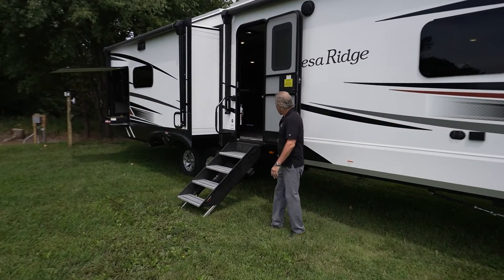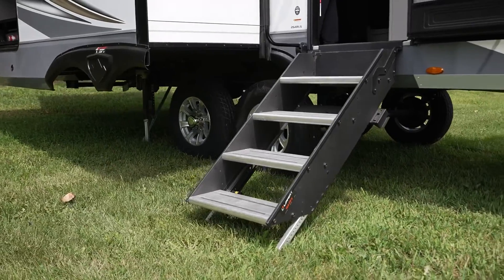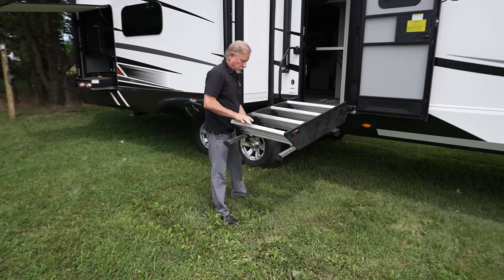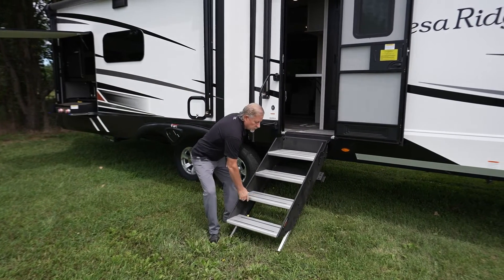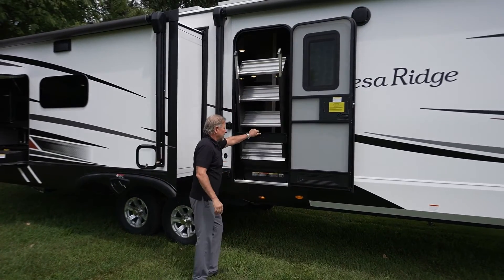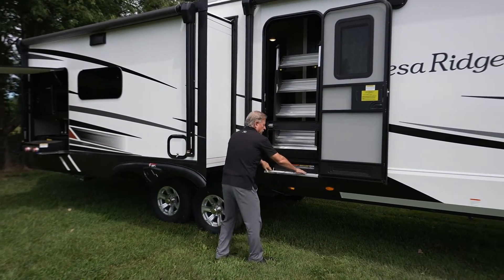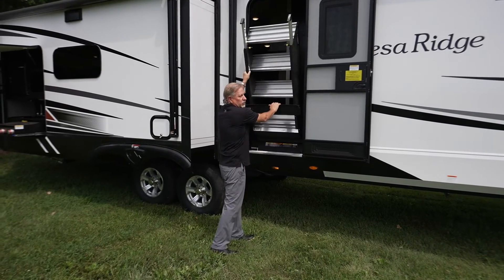As we move back, we've got our solid step with a larger platform on the top. Another nice feature about this solid step is the adjustable legs with spring-loaded pins — you don't have to take a loose pin out and worry about losing a pin. Also, if you're in a tight spot and can't get the step completely out, you can pull two pins here and take the step out to get in the coach, which is a nice feature in an emergency.